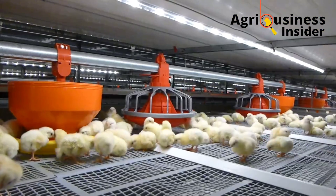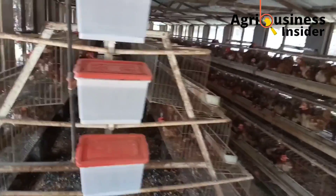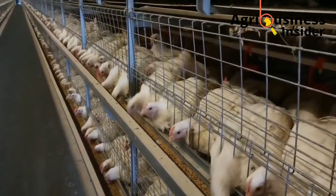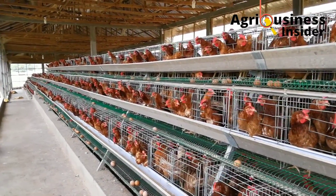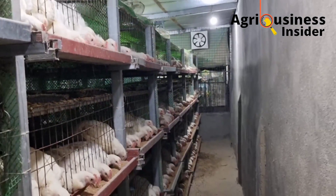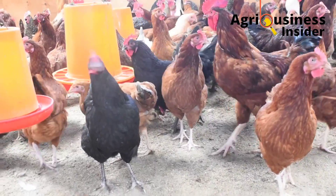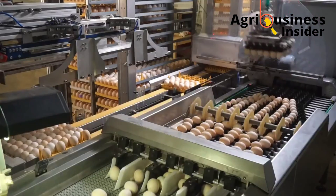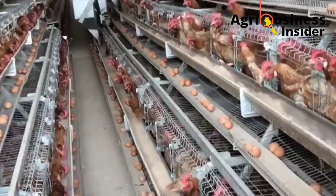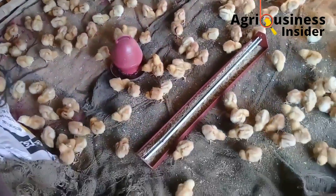Animal welfare organizations in various countries have banned rearing chickens in battery cage systems because it undermines bird welfare — chickens are considered stressed and crowded, treated like prisoners. In some countries, meat and eggs from battery cage chickens are sold at lower prices compared to products from deep litter systems. The deep litter system gives birds a more natural setup. If you have an entrepreneurial mindset you may choose battery cages, but if you care about animal welfare, you'll go for the deep litter system.